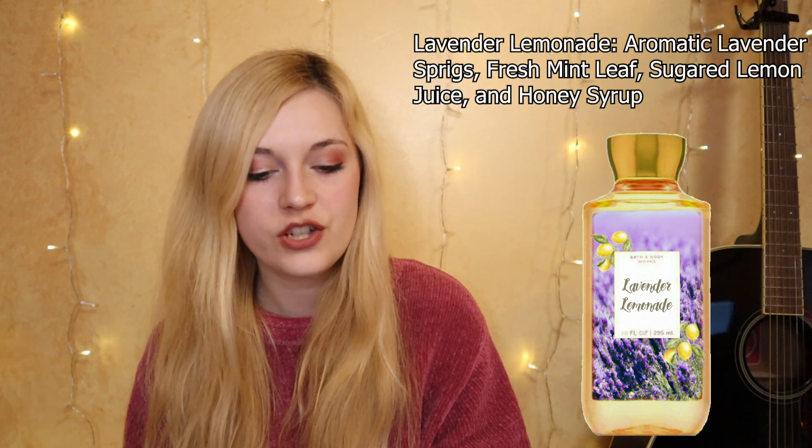Fragrance number two is Lavender Lemonade. Once again I feel like there's some missed opportunity by Bath & Body Works in both the lavender department and the citrus department. I know seasonally they do lots of citruses in the summer and spring, and lavender they have their bases covered in the aromatherapy section, but nothing quite like this blend I have in mind. The fragrance notes on this one would be aromatic lavender sprigs, fresh mint leaf, sugared lemon juice, and honey syrup.